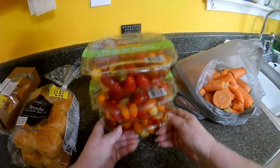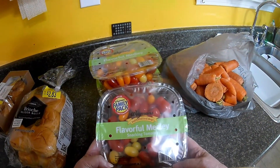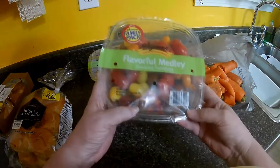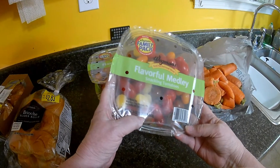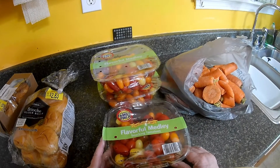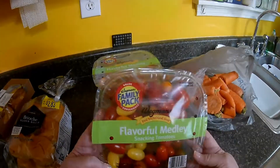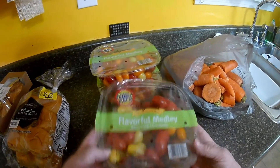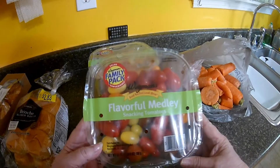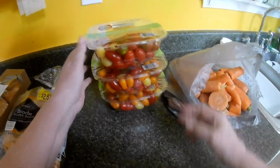And I got three containers of snacking tomatoes. They're like one pound, eight ounces each — so about four and a half pounds. I will snack on some, but I'm thinking I may pickle some, just because I can't eat them fast enough before they go bad.